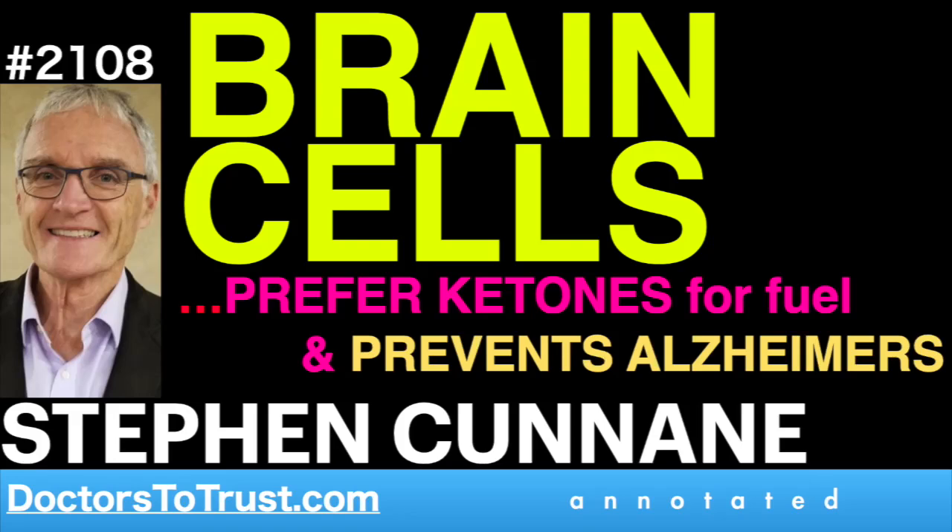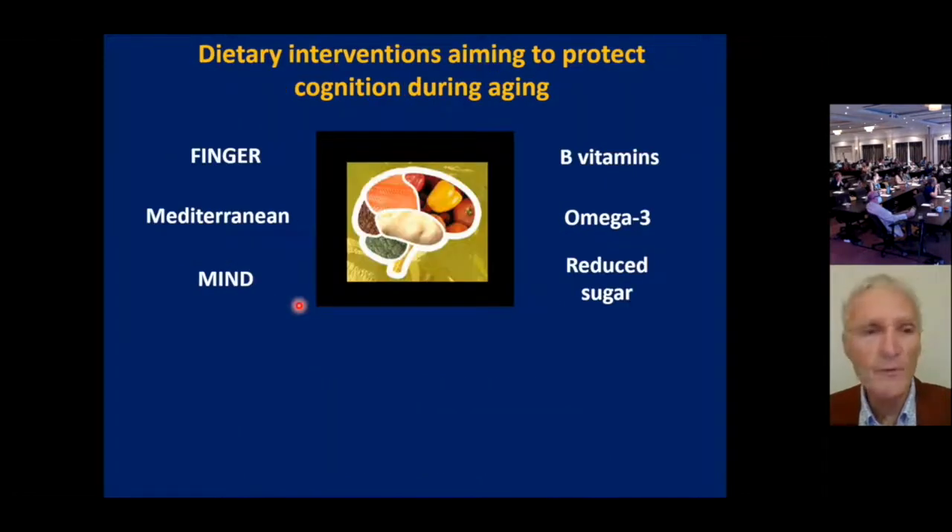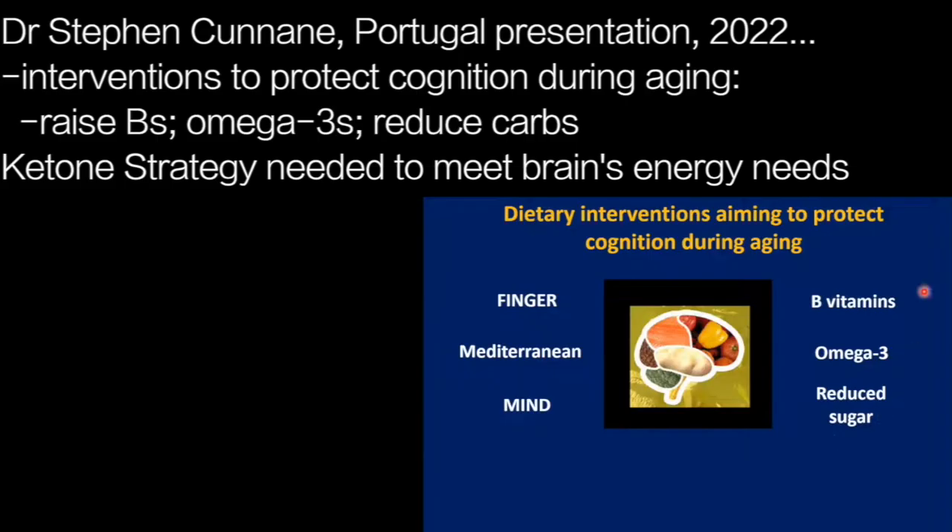When we think about dietary interventions, some of you have been discussing the interventions that are classically now known in the area of cognition and brain aging — the FINGER study, which was a multimodal intervention, the Mediterranean diet, and the MIND diet, which is a form of Mediterranean diet intervention. These approaches have a few points in common.